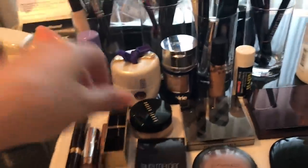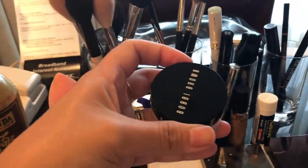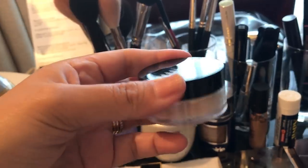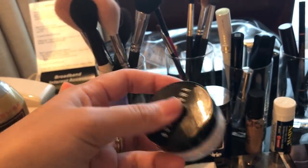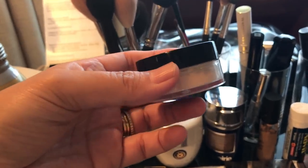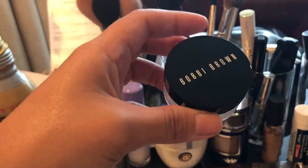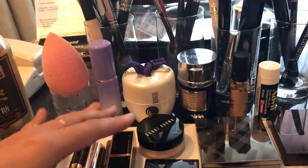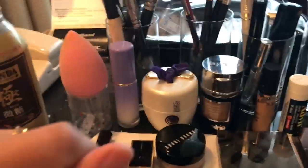I sometimes use the concealer underneath my eyes as well, and also as a primer for my eyelids when I do my eye makeup. Then I have the Bobbi Brown Retouching Powder — I don't normally use this every day, I usually use my La Mer powder, but it's just way too big to bring on travel, so I brought this one along. I put this underneath my eyes to set the concealer.